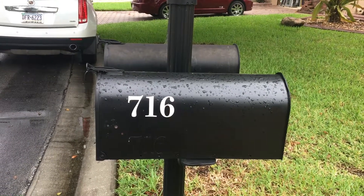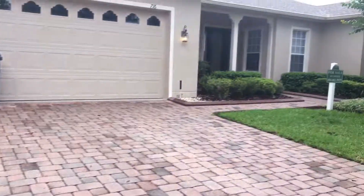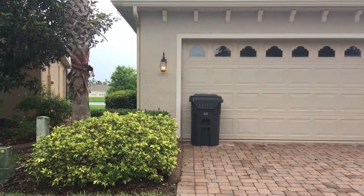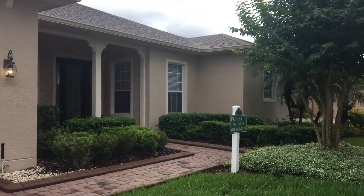Today's date is May 30th, 2018, and today we're going to be looking at 716 Shorehaven. Just looked at the mailbox so we know what we're looking at. Got a water view in the back. Coming up to the house itself.